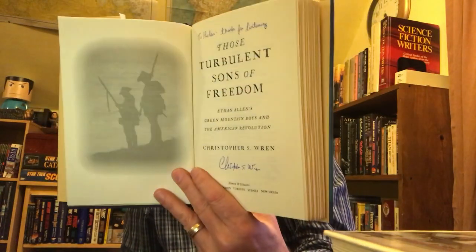Next volume is a replacement copy. I lent the original out — I did a book review for Open Letters on this, and if I can figure out how to link it below I will. This is Those Turbulent Sons of Freedom: Ethan Allen's Green Mountain Boys and the American Revolution — a bit of Vermont and American history. And this is signed — I didn't know that when I picked it up. It's 'To Helen, thanks for listening,' signed by Christopher Wren. He lives right up the road, so not that big a shock.